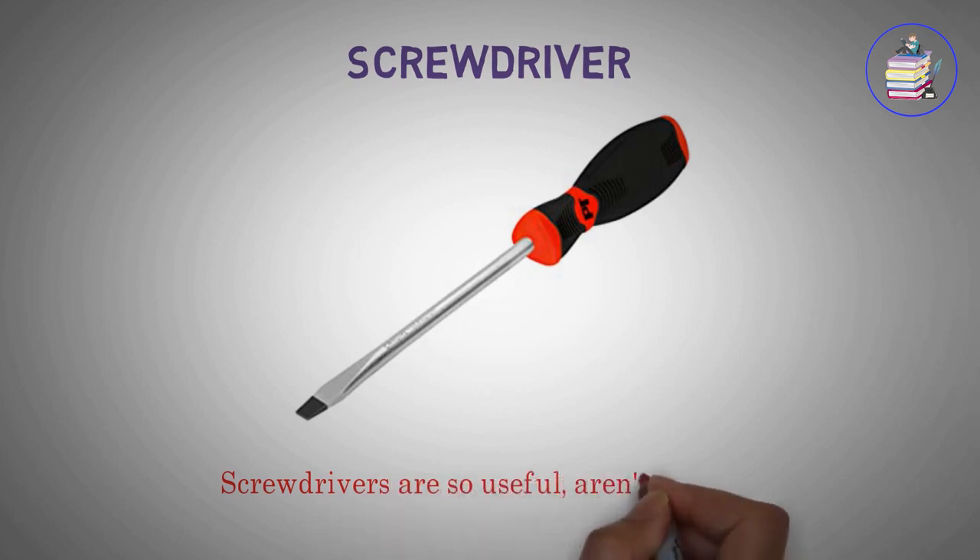Screwdrivers are so useful, aren't they?